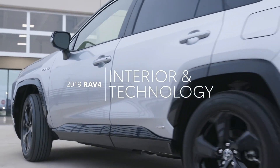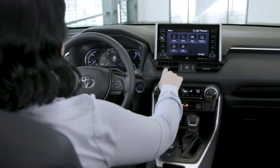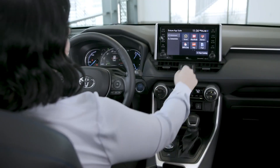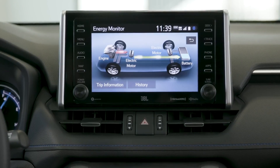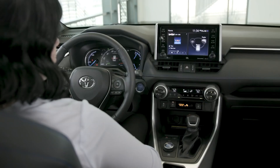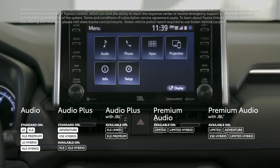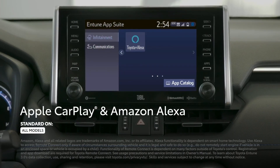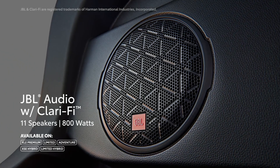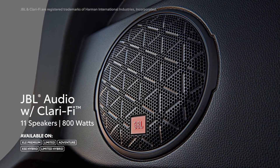While RAV4's eye-grabbing emphasis on style has certainly also made its way into its interior, it's the great features available in here that really take center stage. All 2019 RAV4s feature Toyota's latest audio multimedia systems, all of which include standard Apple CarPlay and Amazon Alexa compatibility. Select versions can even be paired with an earth-shaking 11-speaker, 800-watt JBL sound system.